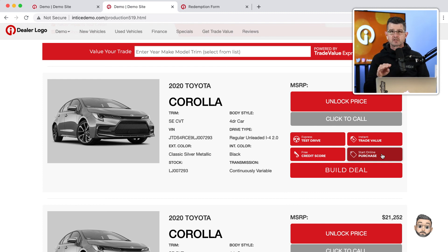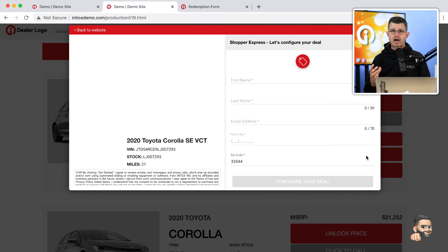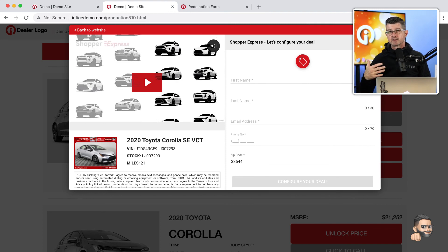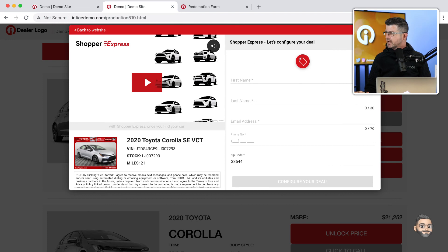Our number one primary goal is to convert the customer into a lead and help you increase lead conversion on your dealership's website. We can do that by creating different channels for the customer to engage around building their deal. In either case, this opens up our digital retailing technology — Shopper Express — and we're going to have a customized video explaining the benefits and how the process works. Then let's jump into a VDP — a vehicle display page.